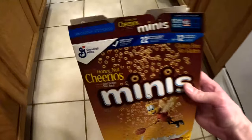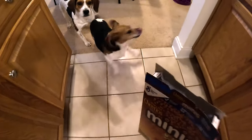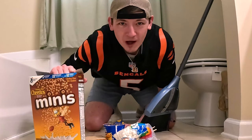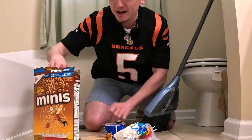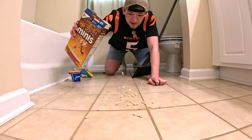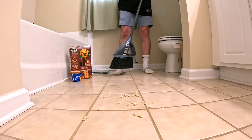Round one — let's pretend you spilled Cheerio minis. The dogs kept getting in the way, so I've moved into the bathroom to lock them out. Cereal test versus Vabroom.